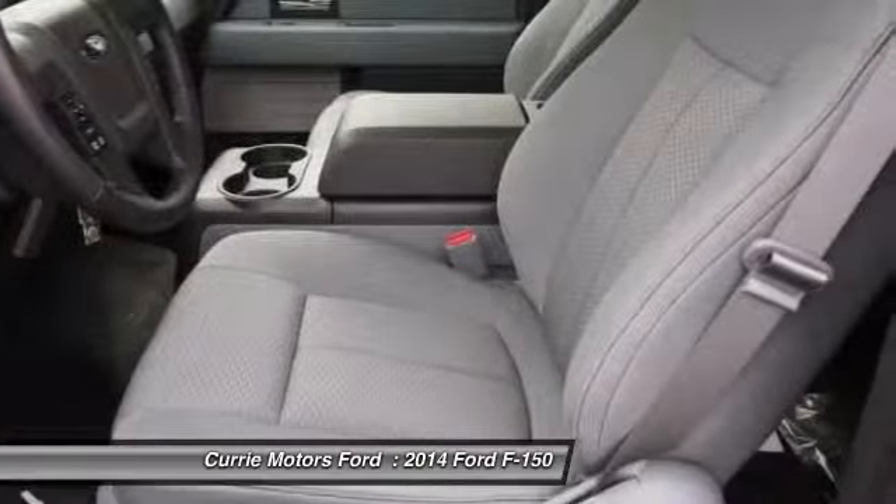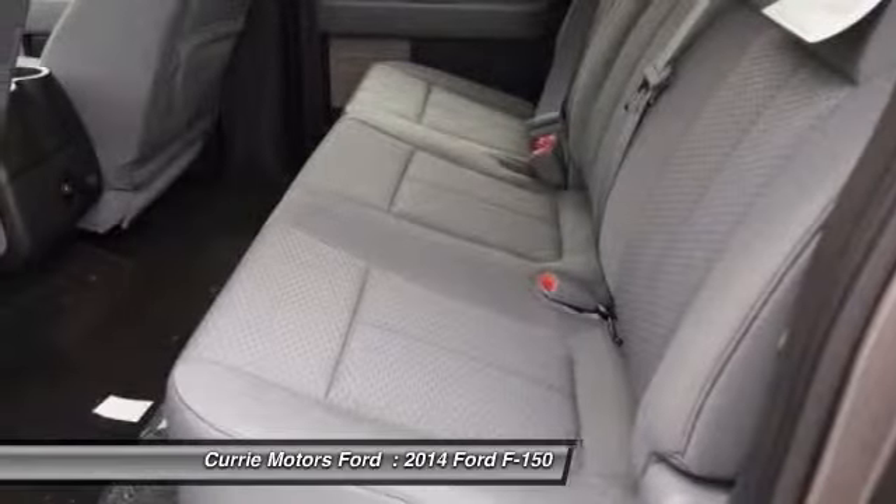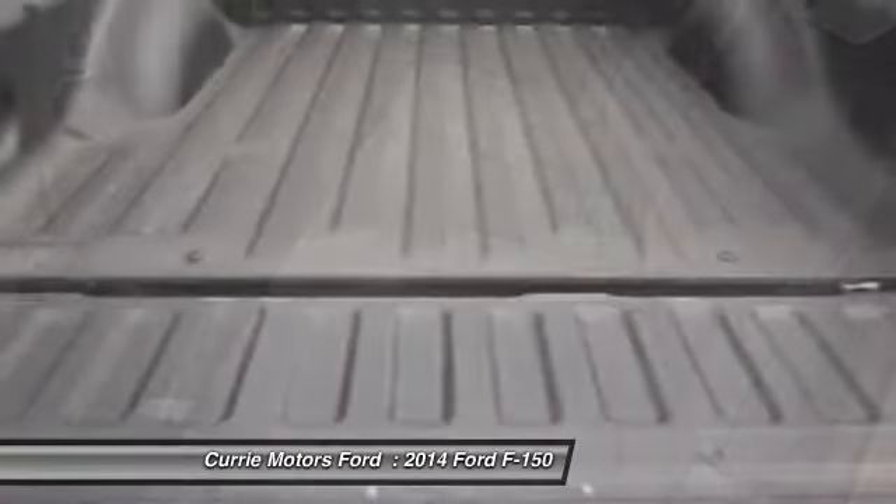Keyless entry. Four-wheel drive. AM FM stereo radio. Your new ride is just a phone call away.